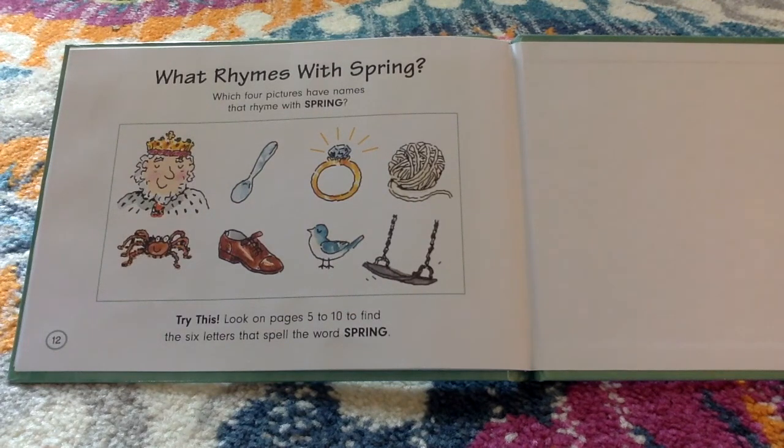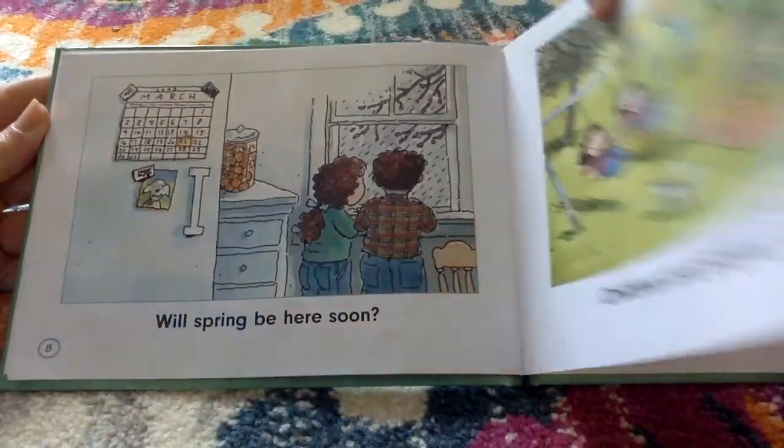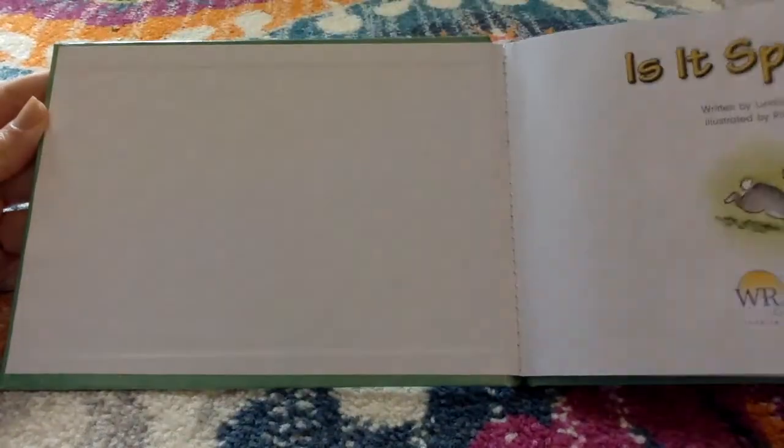Try this: look on pages five and ten to find the six letters that spell the word 'spring.' Let's go — look back in the book.